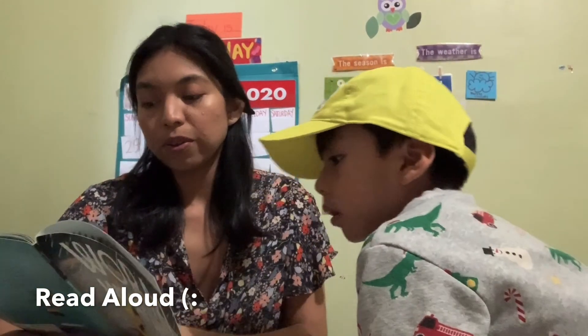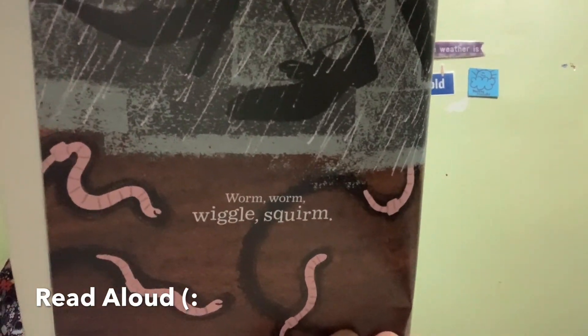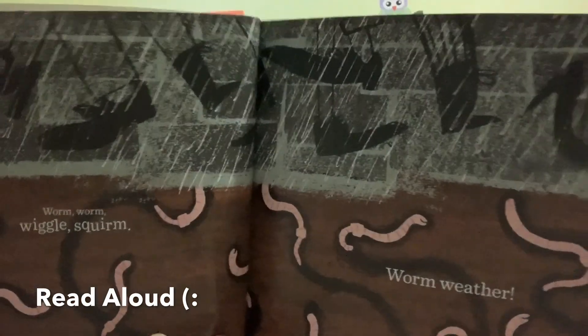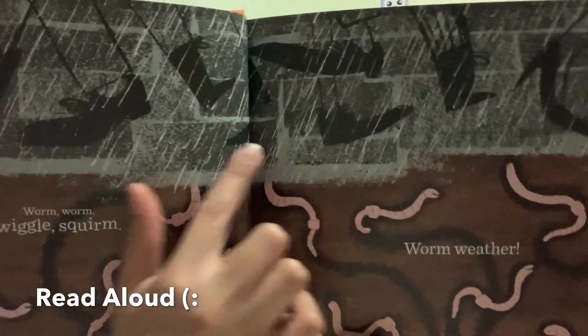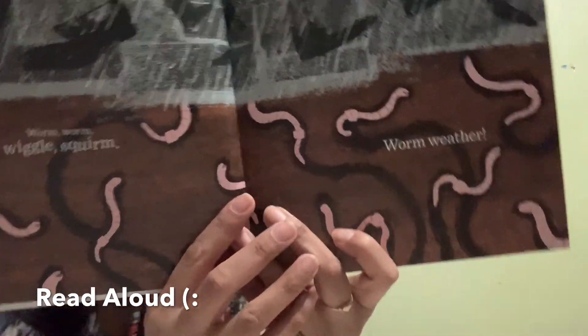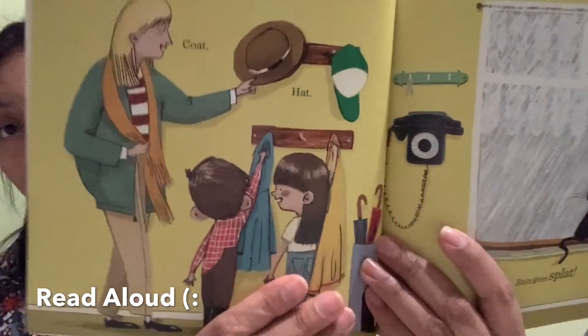Now it says: warm, wiggly squirm, warm weather. We see all of these worms — they're all underground. You can see the feet up here, and this is the dirt and ground, and those are all the worms right there. The kids went back home — look what they're getting.